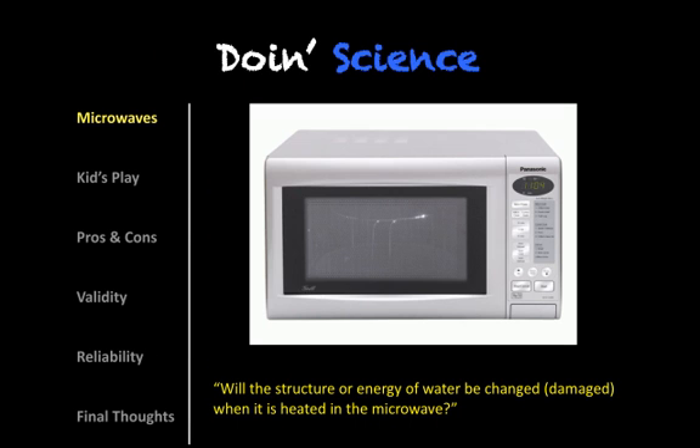So the idea for this podcast began several months ago. My niece, Brianna, had texted me a web link to a website, and it featured an experiment that was done. And the question was, what damage, if any, does a microwave do to water, or really to any of our food? So does the microwave pose any health risks to humans as we use them?